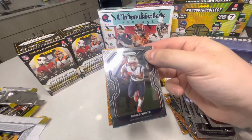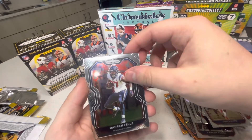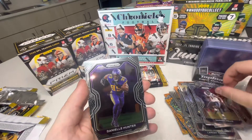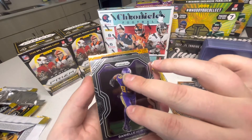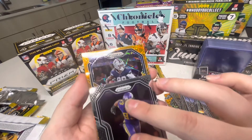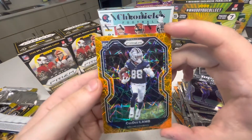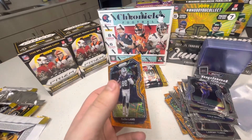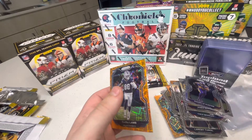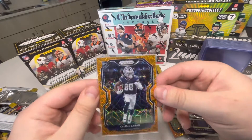Third pack: James White, Darren Fells, Danielle Hunter — sorry if I butchered that — come on, Herbie! And — Cowboys — CD Lamb! CD Lamb, that's a good one, his rookie card. I like that, I'll penny sleeve that one. Look at that, cool.